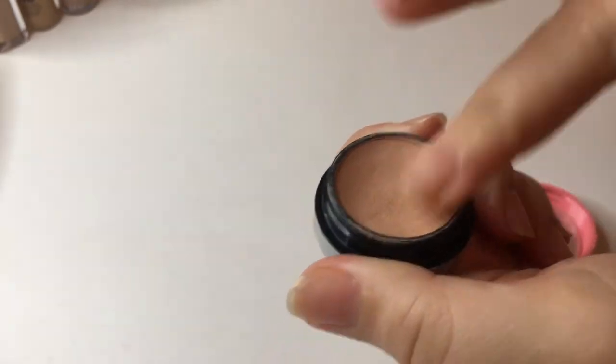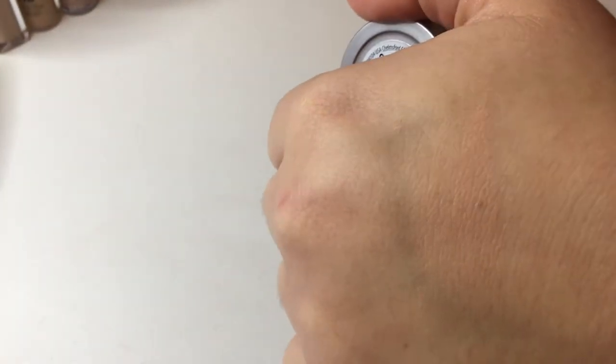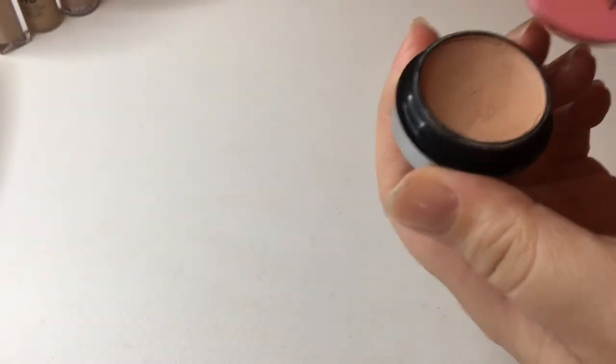Next I have my Benefit Boi-ing Airbrush Concealer — it used to be called the Erase Paste — in shade number two. This is an excellent dark circle canceler for me. It's just the perfect shade, not too heavy and not too light. I'm going to go ahead and hold on to this one.